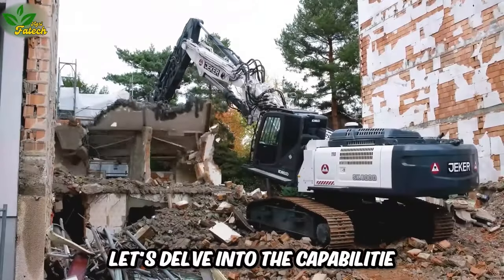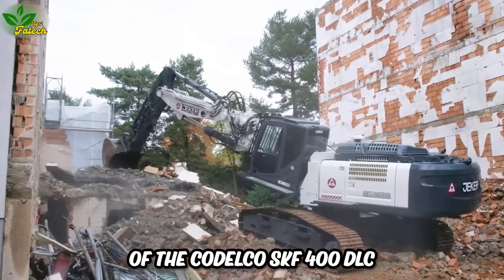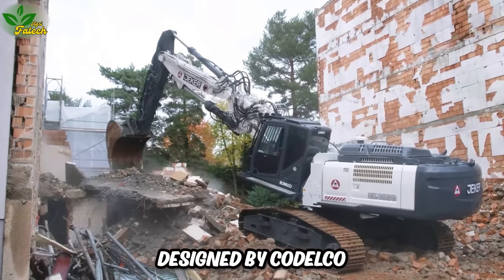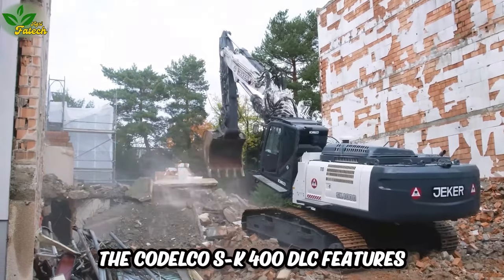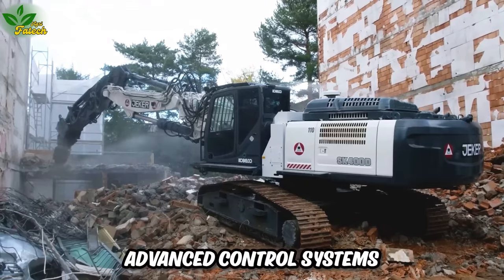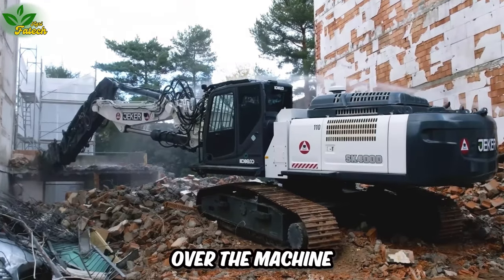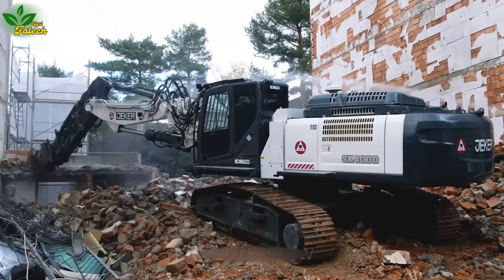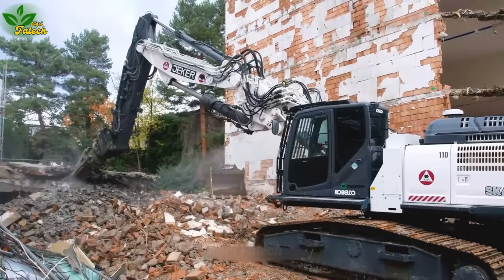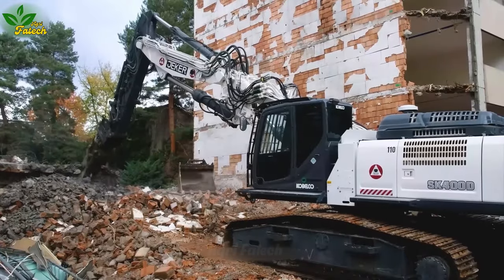The CODELCO SKF 400 DLC is a robust excavator designed by CODELCO, featuring advanced control systems that empower operators with precise and flexible control over the machine. Its operational stability and reliability shine through even in the harshest of working conditions such as demolition, earth moving, and mining.